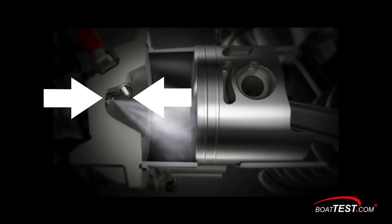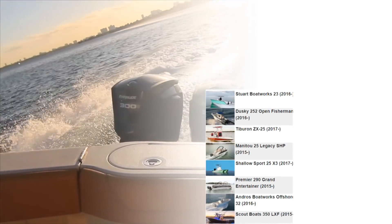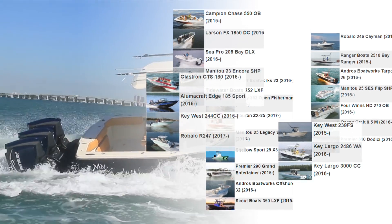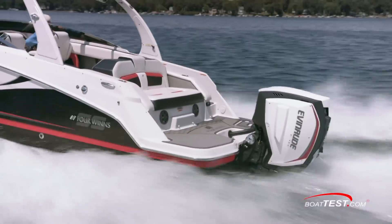The result is an outboard that is fuel efficient — and often more so than any four-stroke outboards in their class. This is not a statement that BoatTest takes lightly. We can say that based on more than 40 tests we've conducted with Evinrude engines. Let's take a close look at three of those tests on three different types of boats and you'll see what I mean.